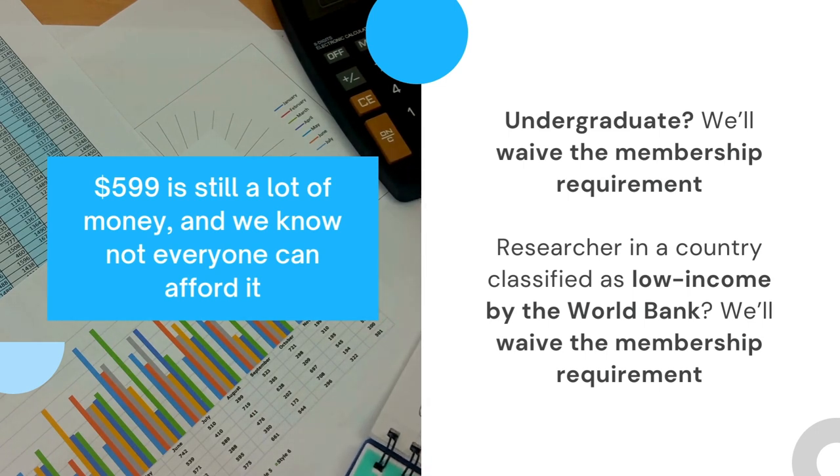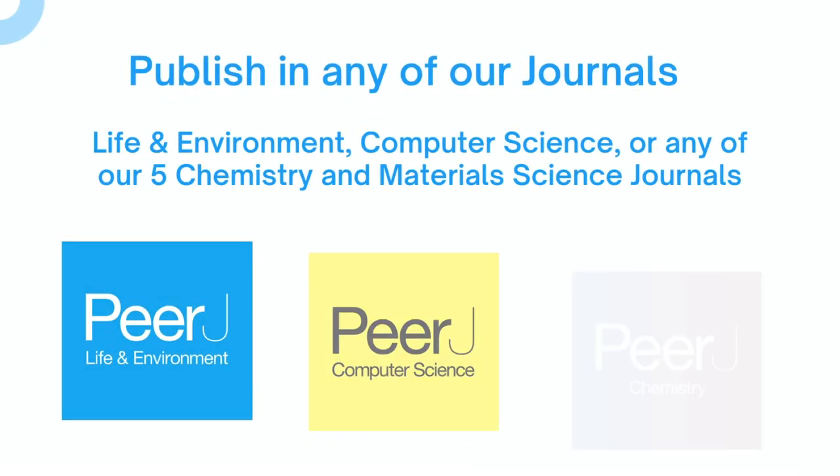$599 is still a lot of money, and we know not everyone can afford it. If you're an undergraduate, we'll waive the membership requirement. If you're a researcher in a country classified as low income by the World Bank, we'll waive the membership requirement.